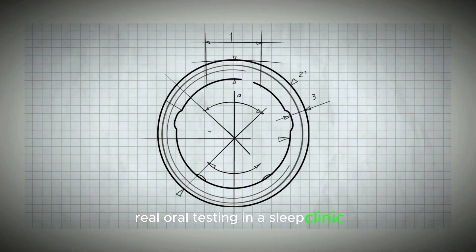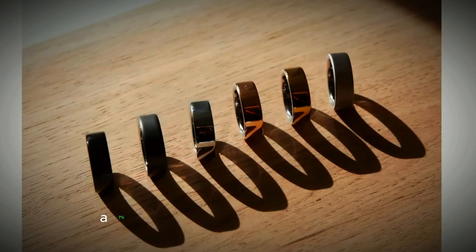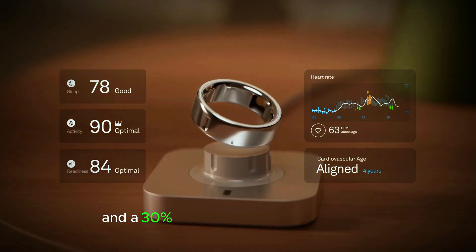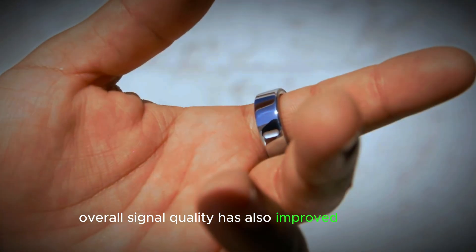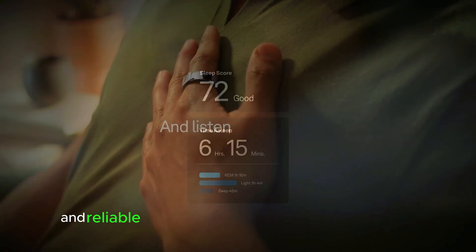Real-world testing in a sleep clinic yielded impressive results, including a 15% increase in accuracy for tracking breathing disturbances, a 7% reduction in daytime heart rate gaps, a 31% reduction in nighttime heart rate gaps, and a 30% improvement in blood oxygen tracking accuracy. Overall signal quality has also improved by 120%, demonstrating Oura's commitment to delivering precise and reliable health data.